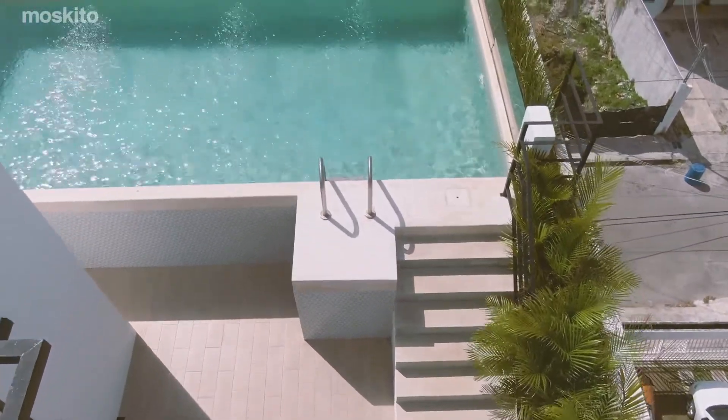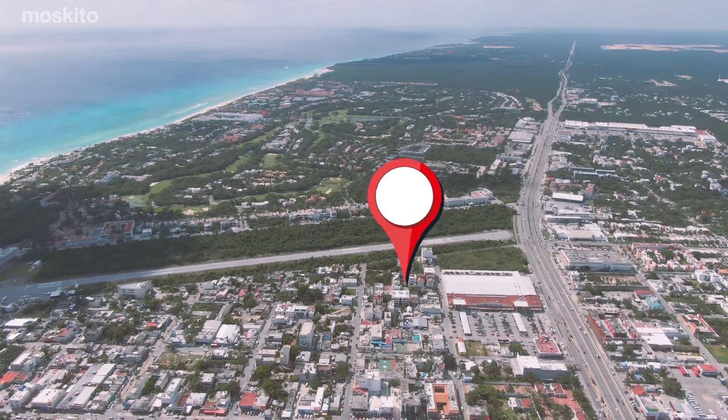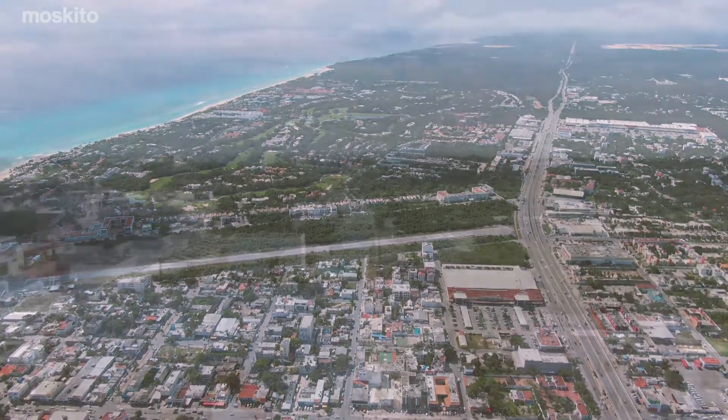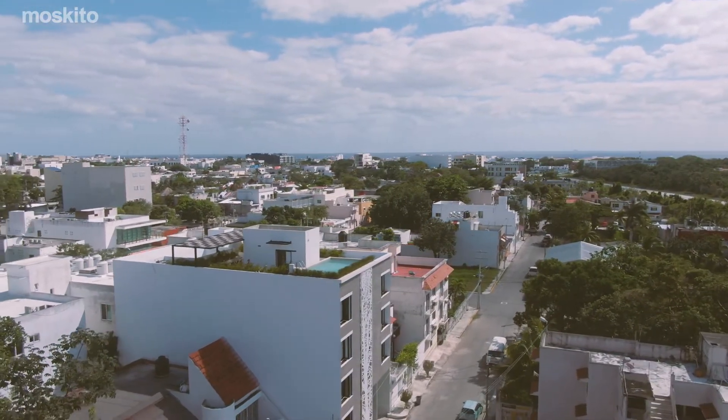Amayte's location gives you direct access to all of Playa's main points of interest, such as supermarkets, local restaurants, shops, Playa's famous 5th Avenue, and of course, Playa's amazing beaches.